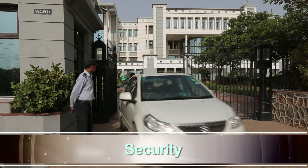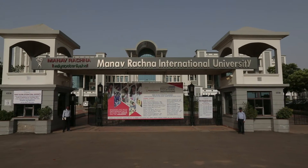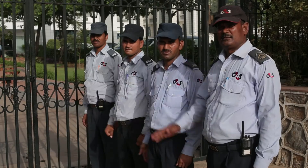The security of the university is handled by the professional security personnel of G4S Securities.